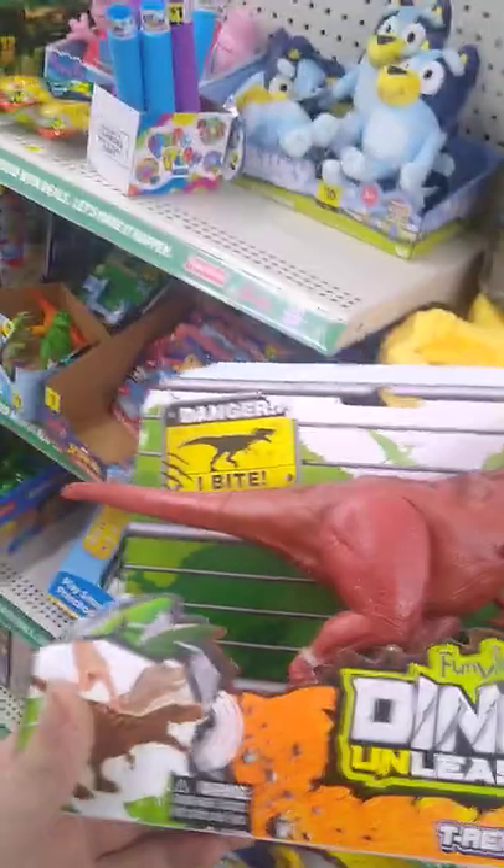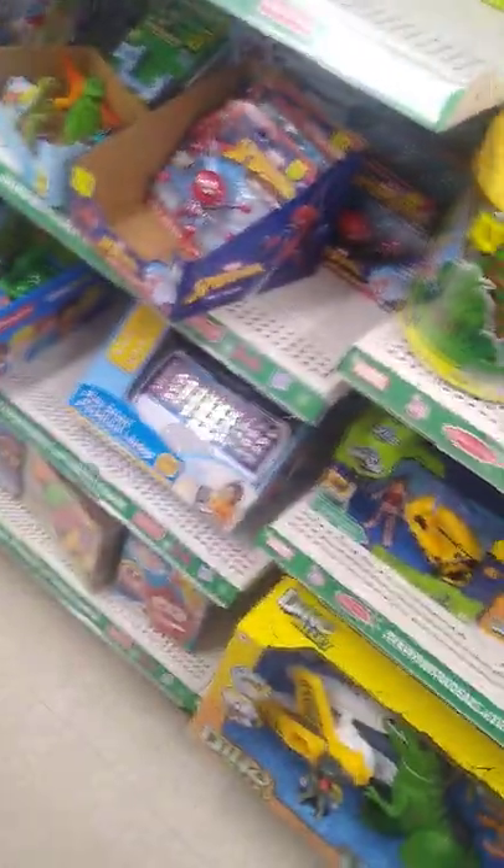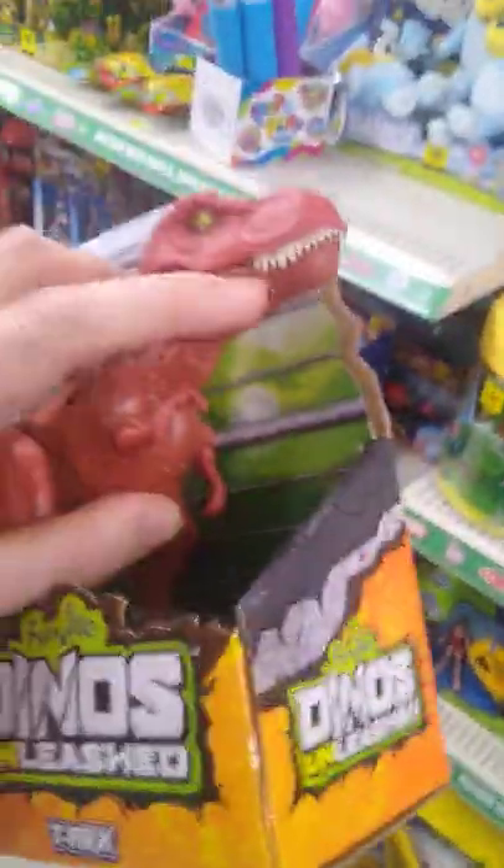Anything else that looks snaggable? We're definitely going to snag these Dino Valley sets because they're made by Discovery. Going to grab some Dinos. Oh, this T-Rex looks pretty gnarly looking — I'm definitely grabbing him.